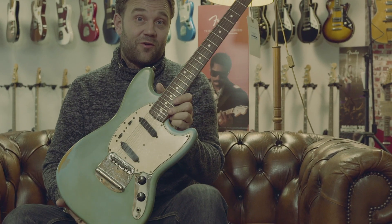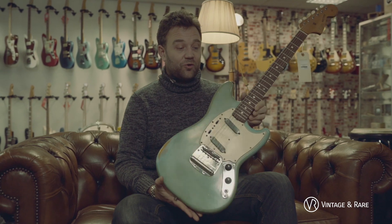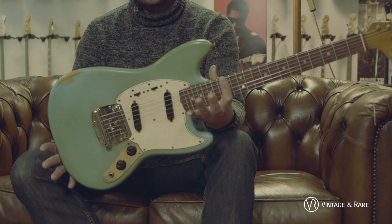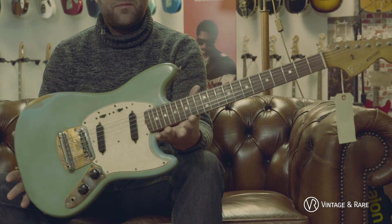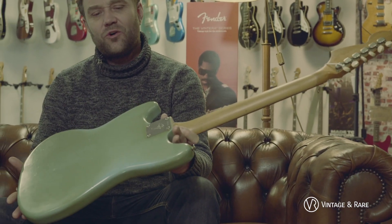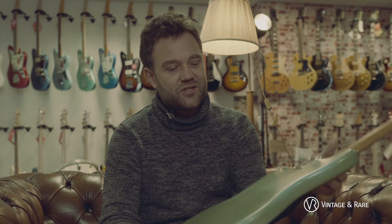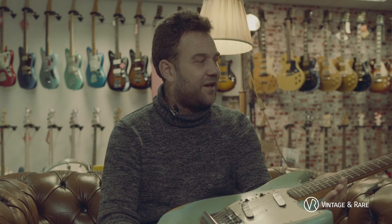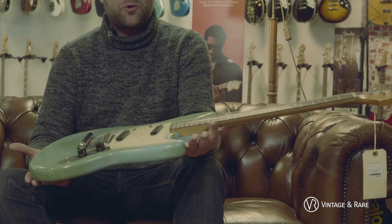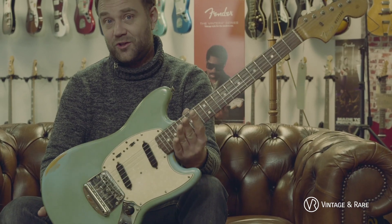This is one of the guitars I really like. This is a '66 Mustang in Daphne Blue. The cool thing about vintage guitars is that a lot of them age in a really nice way. We have mint guitars all in vintage, but the ones which I really like are the ones where the color has turned a bit. You can really see that this guitar has been around, that it's been played, that it's been loved — and that's what I think really is a vintage guitar.